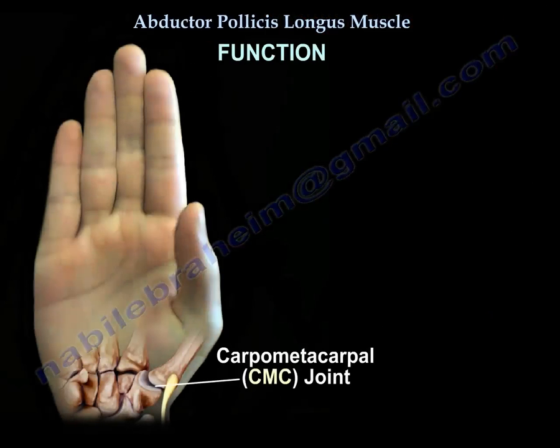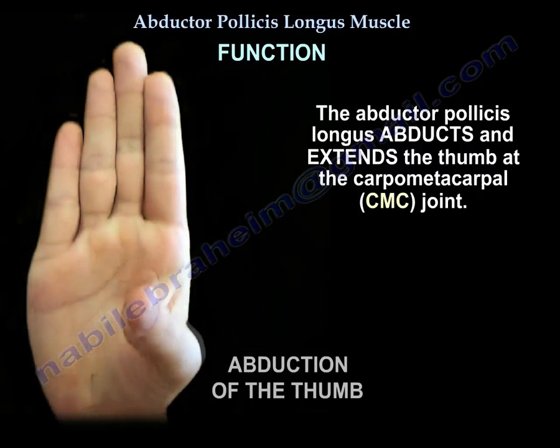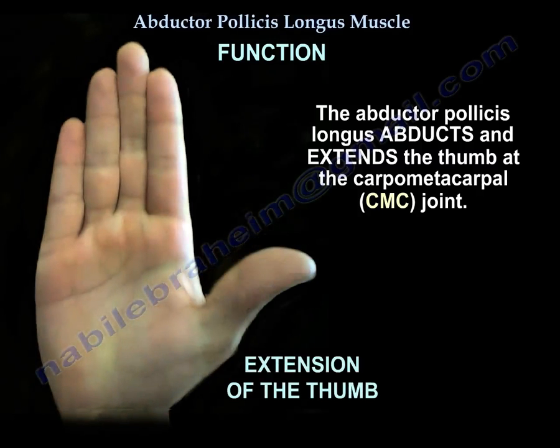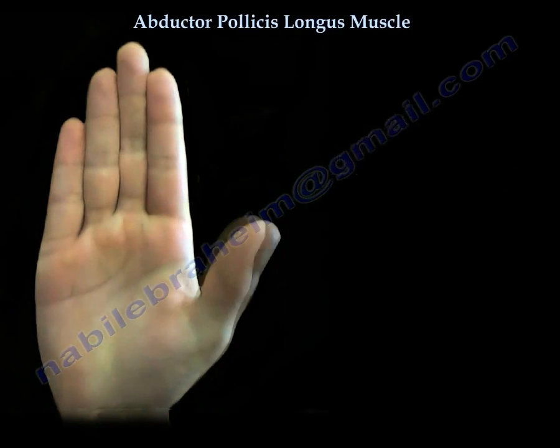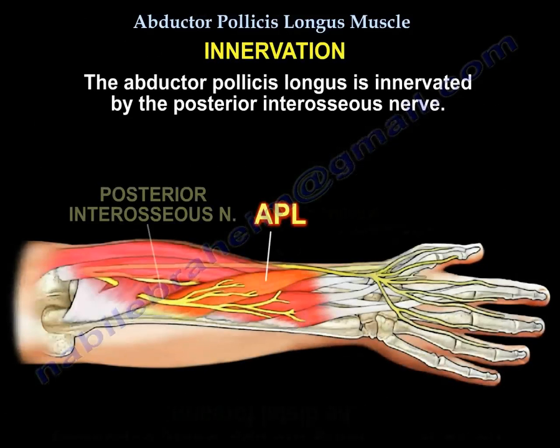Actions: it abducts and extends the thumb at the carpometacarpal joint. Nerve supply is the posterior interosseous nerve.